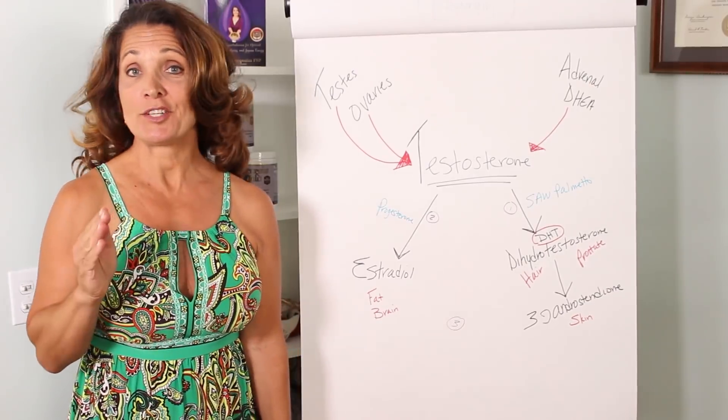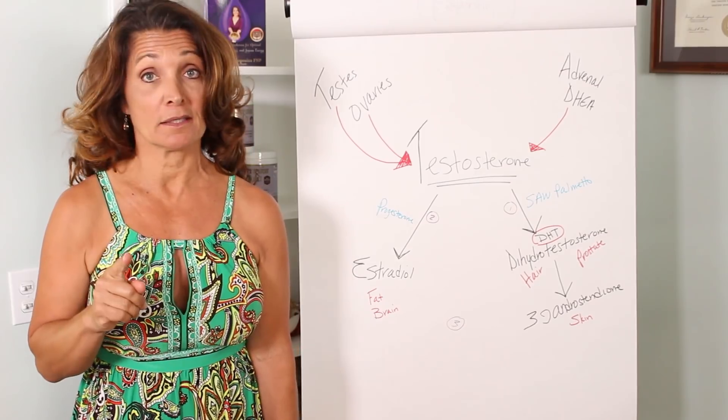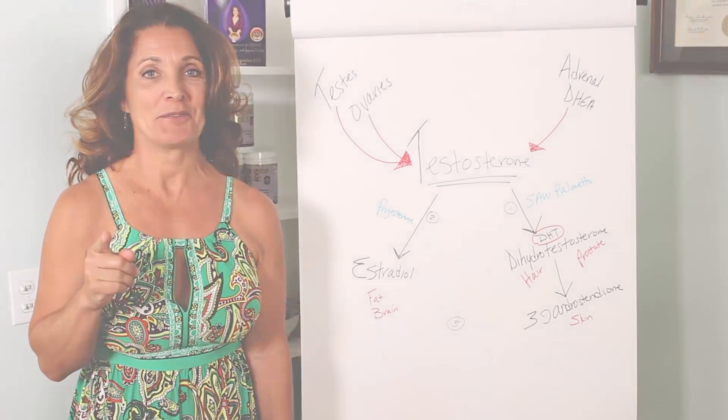If you want to know what you need to do to metabolize your testosterone safely, whether you're a man or a woman, then this is the video for you.